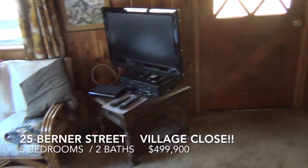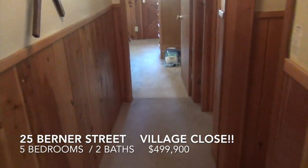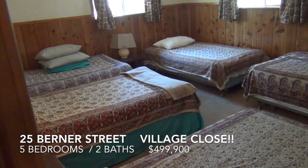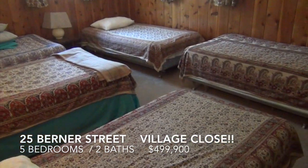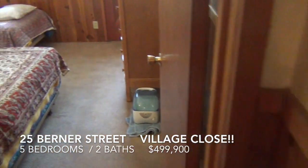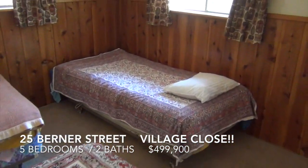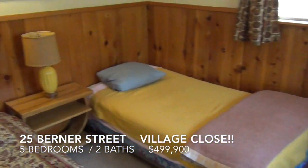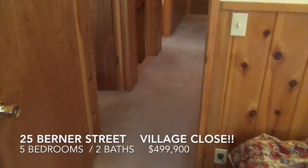We'll go upstairs. Upstairs there are four bedrooms and a bathroom. This is the bunk room — the house supposedly sleeps 20. Another bedroom with a door out to the front deck, the upper deck. Beautiful pine wainscoting throughout the home.